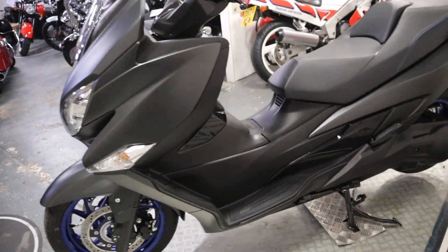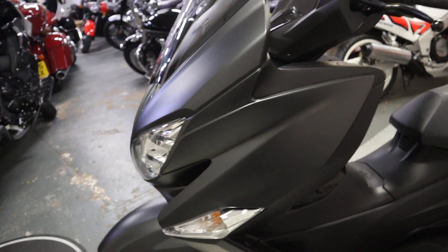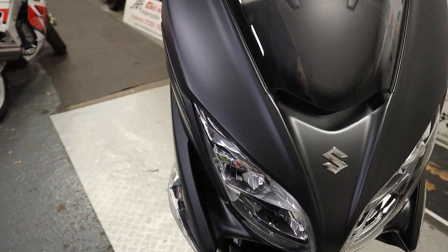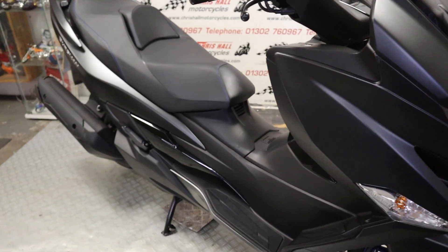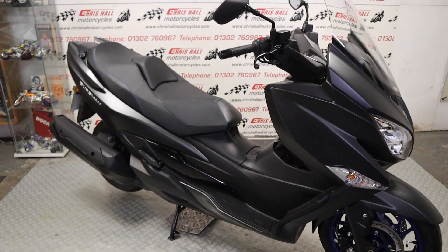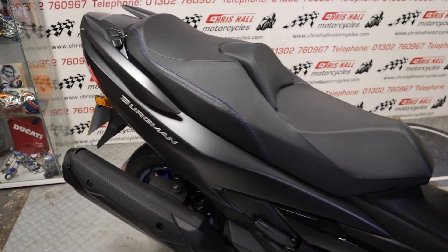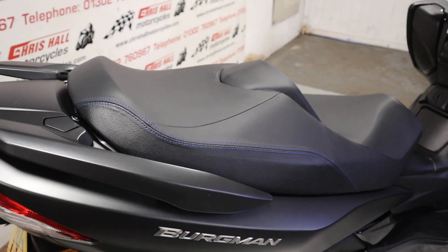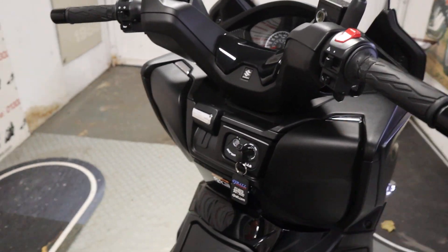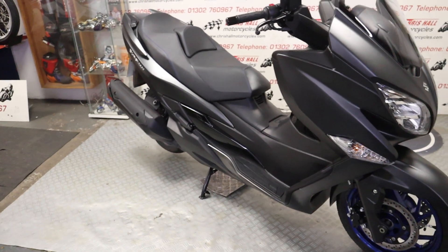So that's the 22 plate Suzuki Bergman 400 — 800 miles on the clock, all the keys, all the books, lovely and clean, completely stock — exactly how Suzuki intended it to be. The bike will go through the workshop for a full check-over; it doesn't need an MOT yet as it's not three years old at time of filming. It will also come with a warranty from ourselves, and it is still within Suzuki warranty as well.